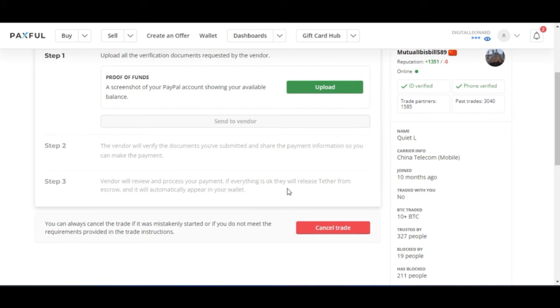If everything is okay, the vendor will release the USDT to you. All of these steps are handled automatically except for the upload — you upload the screenshot, the vendor verifies it, releases the payment details, you make the payment, and then the vendor confirms receipt and you are credited with the funds.